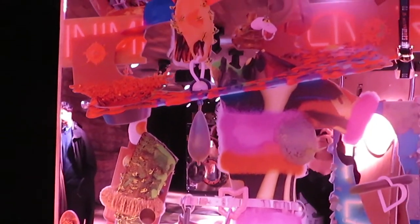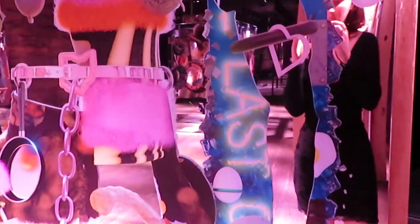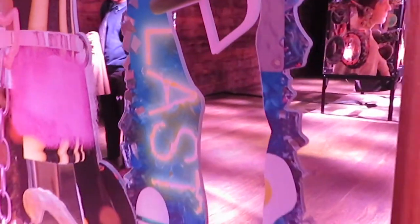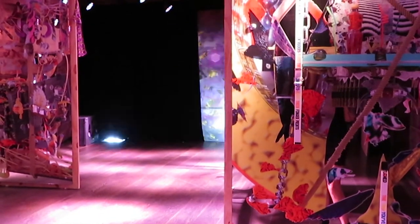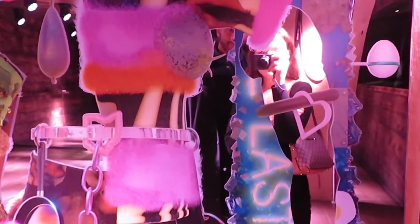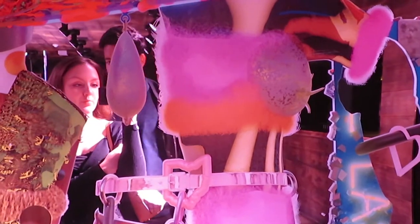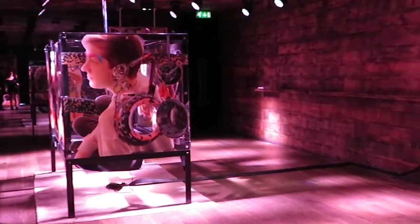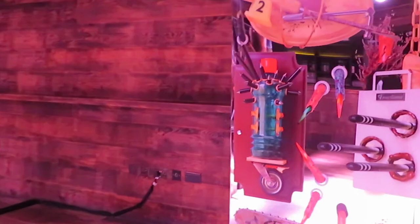I found this to be a really interesting exhibition. I liked the location within the hotel, and it's always fun to have something a bit different — a different atmosphere in the space, not just the same white-walled gallery you see in every exhibition. If you're ever around Tottenham Court Road, pop into the London Edition Hotel and check this out before it closes.